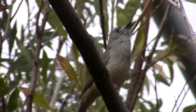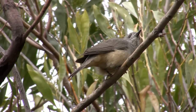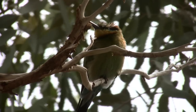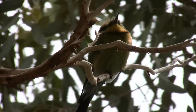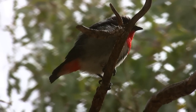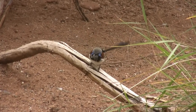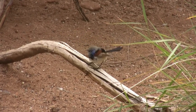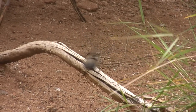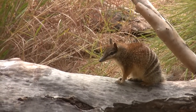It was wonderful to be able to observe the grey shrike thrush, rainbow bee eater, mistletoe bird, variegated fairy wren, and even a numbat — none of whom were even the slightest bit shy.